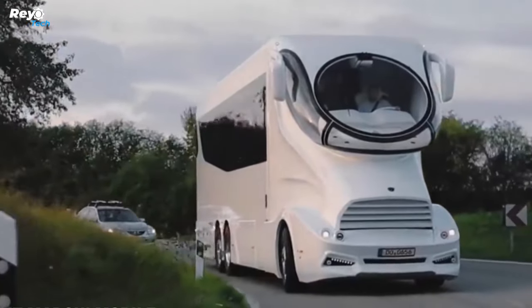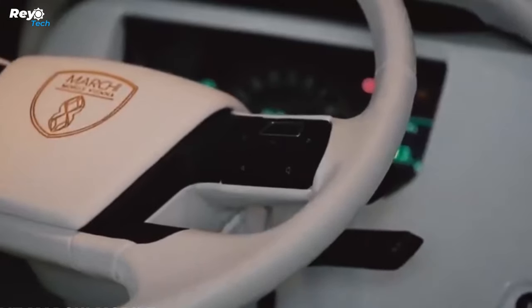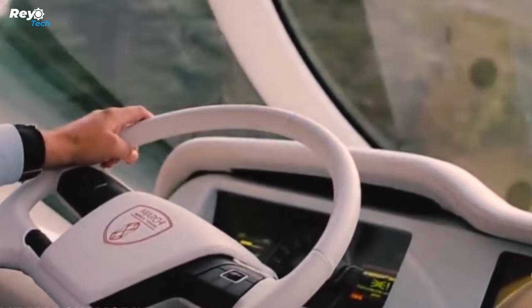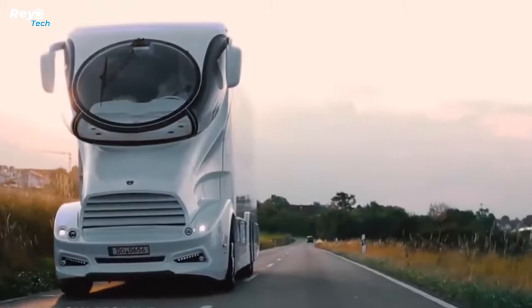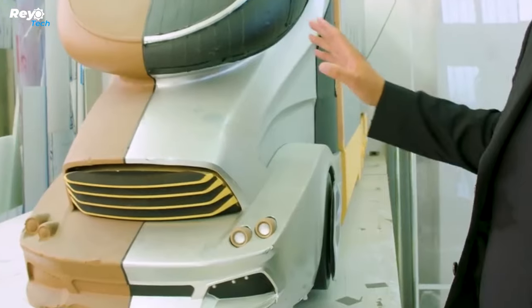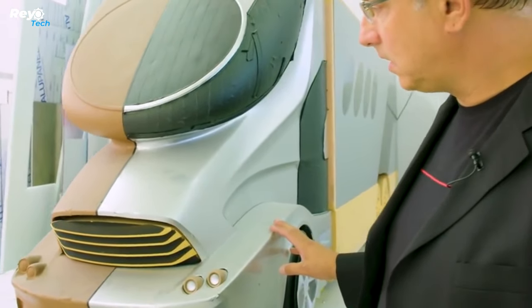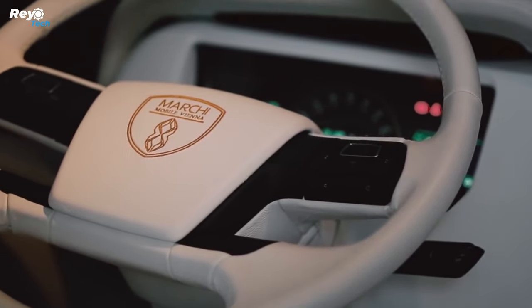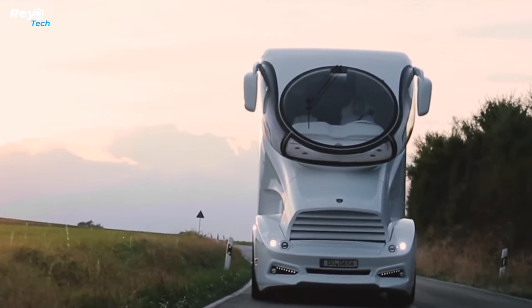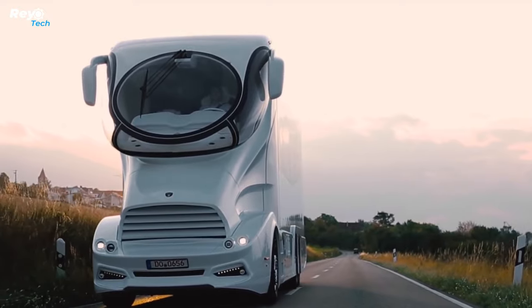Inside, the cockpit is more reminiscent of a jet aircraft than a motorhome, with a bank of digital screens and instrument clusters that create the feeling of driving a spaceship. With various slide-outs and an open concept, the Palazzo Superior provides over 730 square feet of living space, with numerous flat-screen TVs, a well-equipped kitchen, and a bedroom with a magnificent king-size mattress.